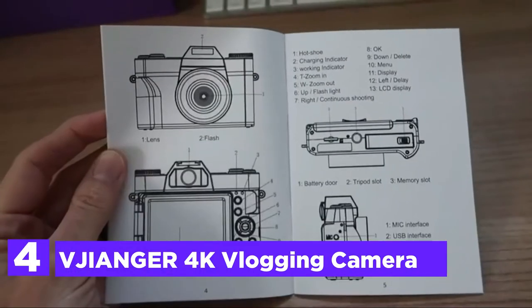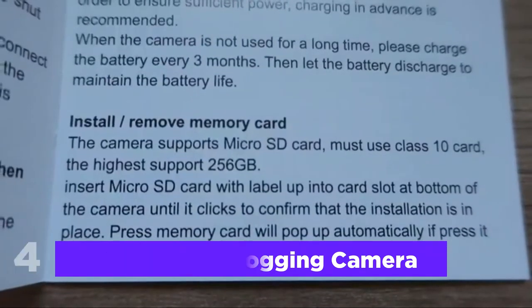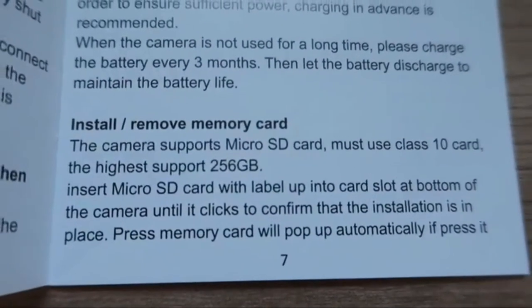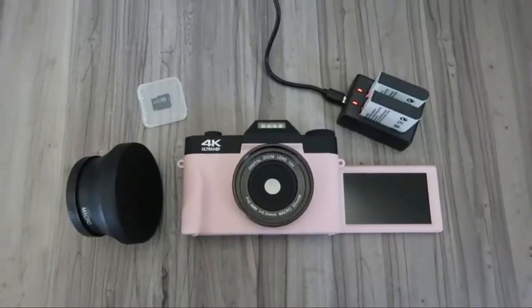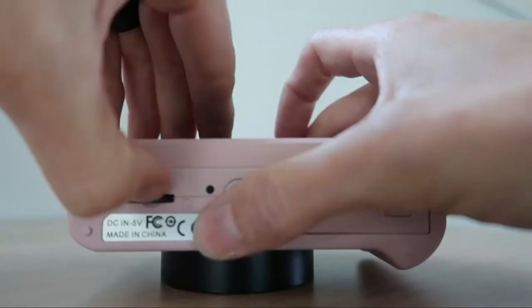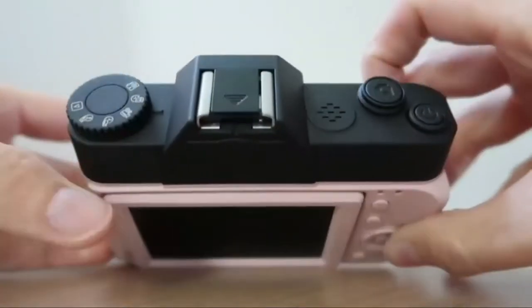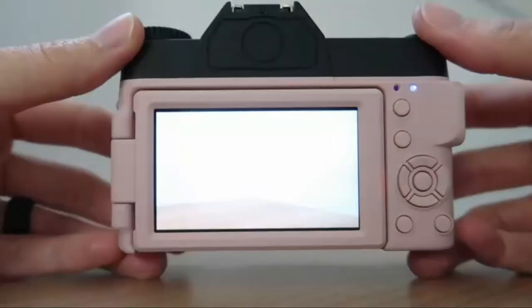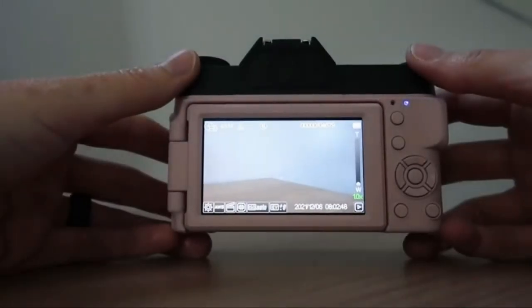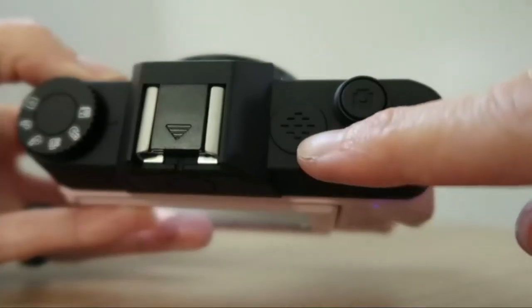Here is item number 4, the Gianger 4K vlogging camera. The 4K digital camera, with 30 frames per second of video resolution and 48MP resolution, makes for an enjoyable shooting experience compared to 2.7K and 1080p models. The camera for vlogging comes with macro and wide-angle camera lenses and supports 16x digital zoom, allowing you to get close-up focus when far away and take sharp close-up details across an extended range of scenes.